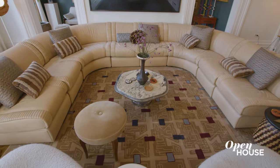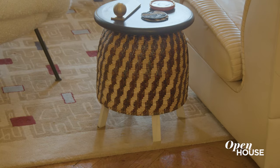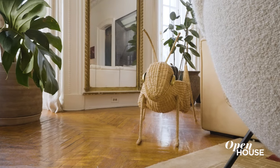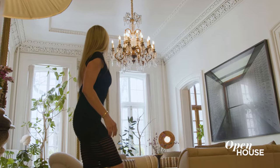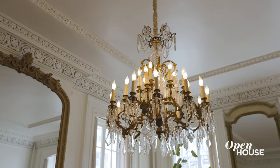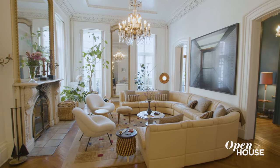I find inspiration everywhere, so I wanted to bring in a little bit from my travels. These African side tables bring in texture, and these African walking sticks bring a more nuanced feel to the space. And again I kept the original crystal chandelier to pay homage to the past.